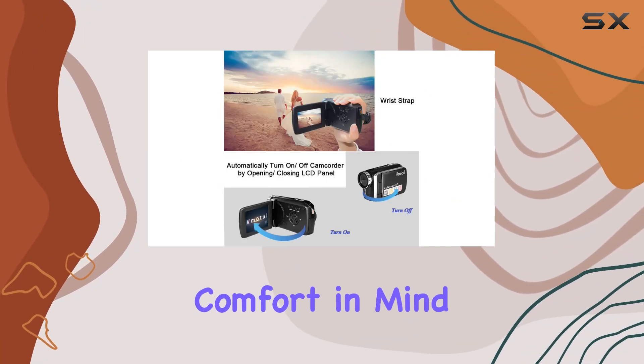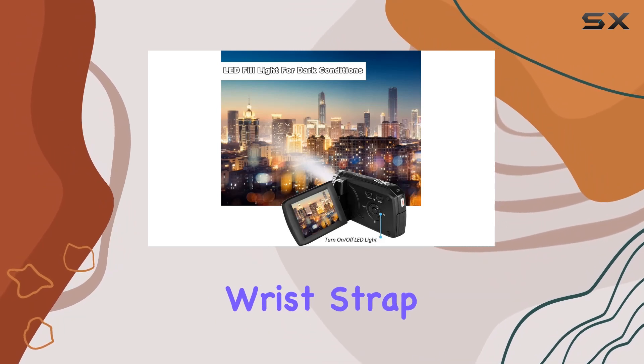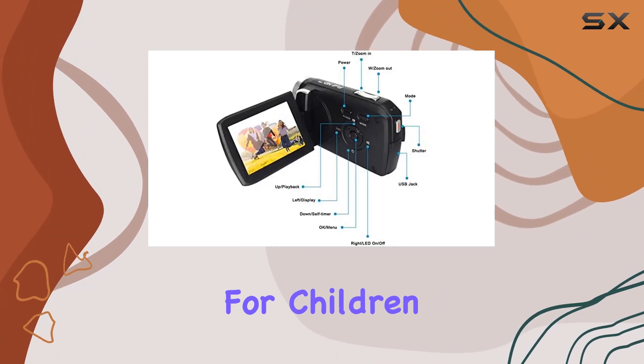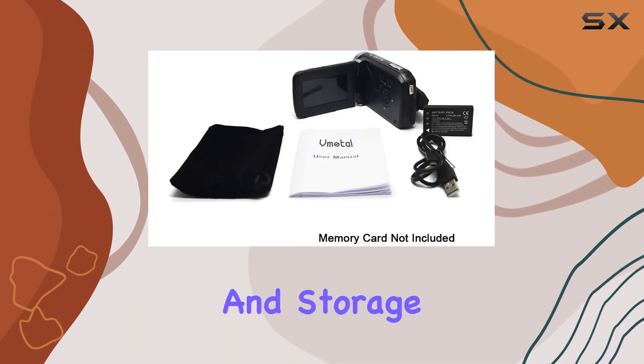Designed with comfort in mind, this camcorder is lightweight and compact. The adjustable wrist strap adds a layer of security, preventing unexpected drops during those action-packed shoots. It's a perfect companion for children, beginners, and even the elderly, providing easy portability and storage.